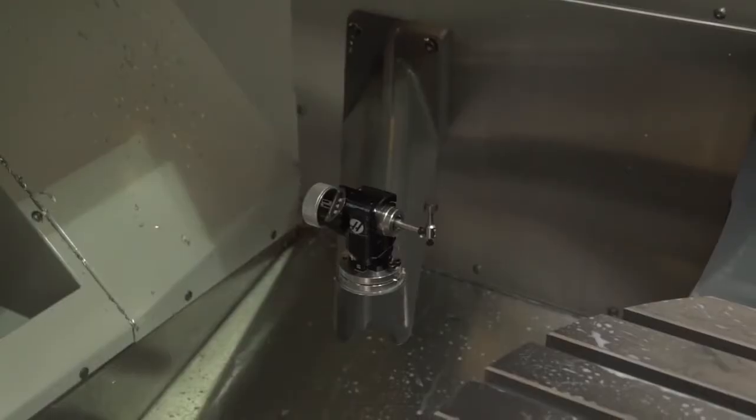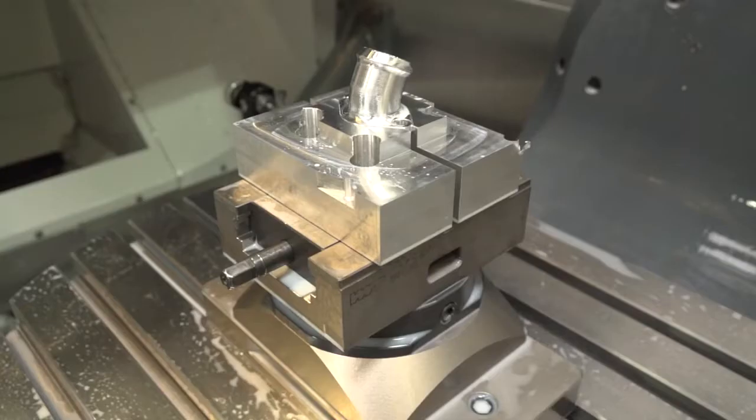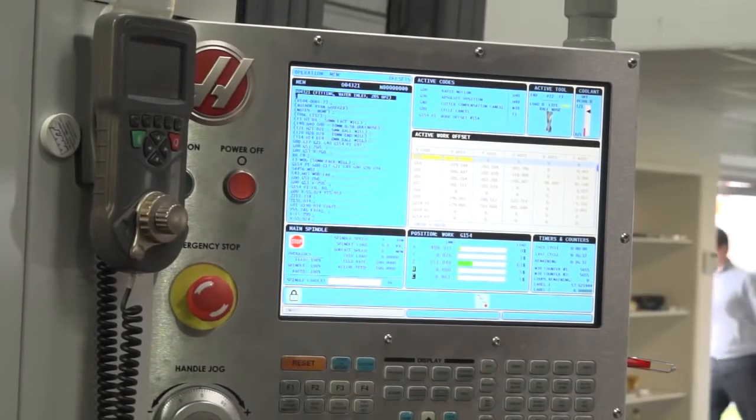Tell me about the dynamic work shift feature in the control. If you were to move a part from one place on the table to another, the control can quickly find where the component is — is that correct? Yes, so with the dynamic work shift option you would program your job normally as three-plus-two, put the part in, use your touch trigger probe to set the work shift, and the Haas control will convert everything. One program would satisfy all — no time spent finding rotational center points.